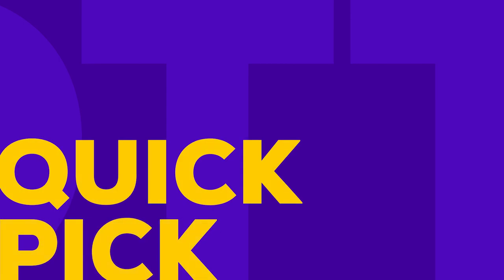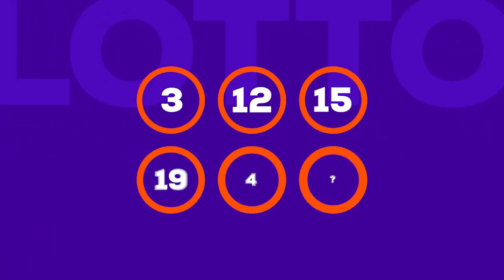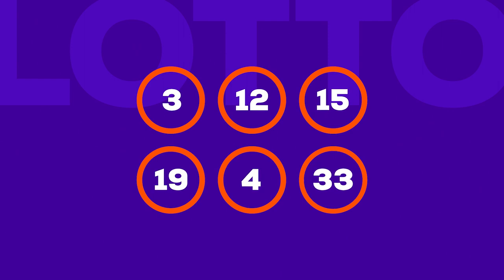If you want to play random numbers, or if you're in a hurry, go for a quick pick. Your six numbers are randomly generated, and your odds of winning are the same as if you choose your own numbers.